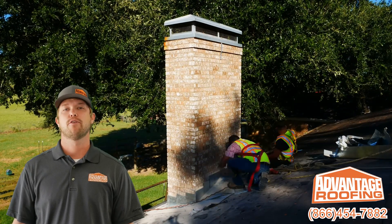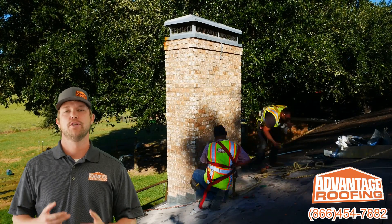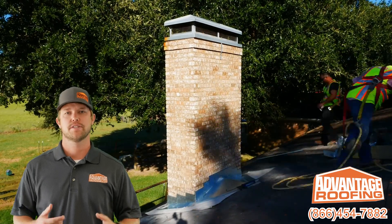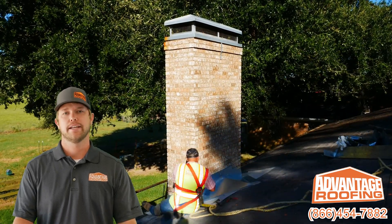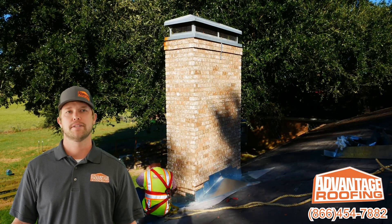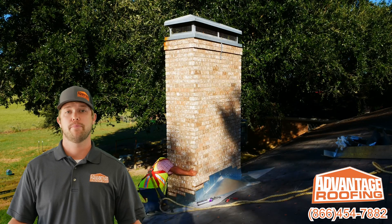Here at Advantage Roofing Company we offer free inspections. So if you do have an insurance claim, we can tie that cricket in there and make sure it's supplemented, so you're getting everything you need on your roofing system. We also inspect old chimneys — it doesn't have to be a full roof replacement; it can be just a repair.